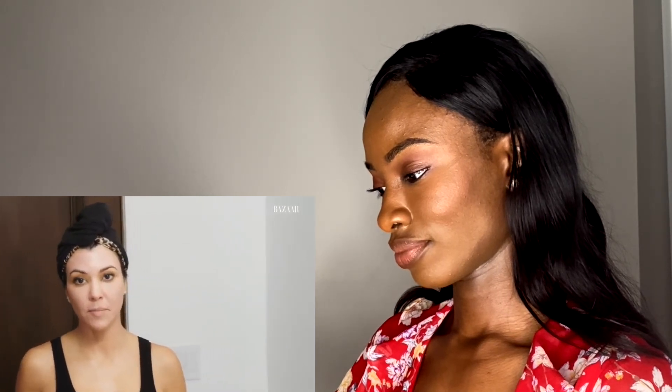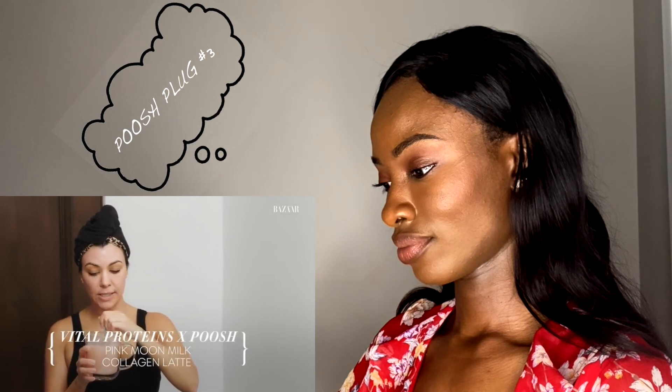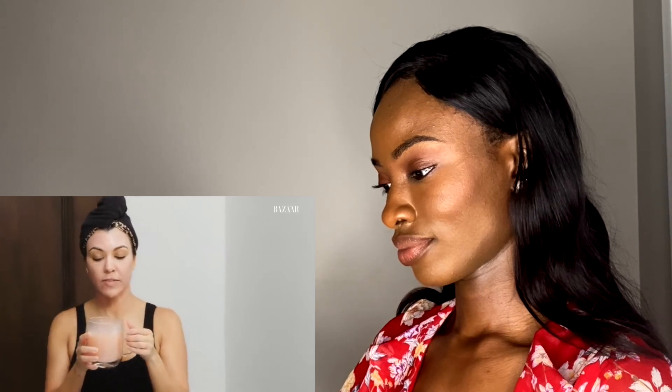While she has the mask on, she doesn't just sit and watch it dry. She sips on PUSH and Vital Proteins Pink Moon Milk, which is collagen. She firmly believes in beauty from the inside out.